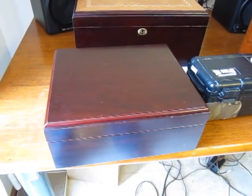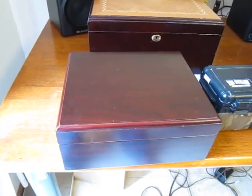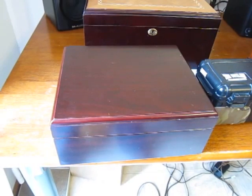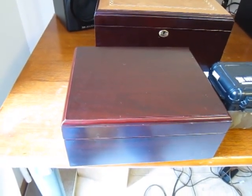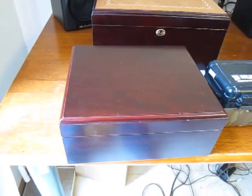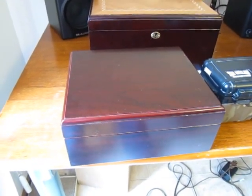Hey folks, anybody who's been smoking cigars for more than about a month knows that there's a tendency to buy more cigars than you can smoke. And accordingly, you have to store those. This is a little story about my collection and how it grew, and a little discussion about what many individuals typically experience when they start collecting and smoking cigars.